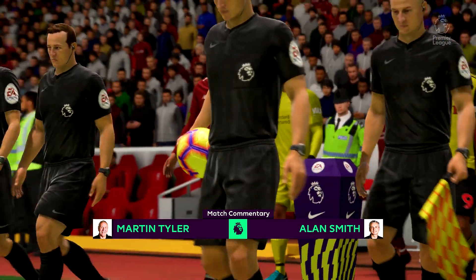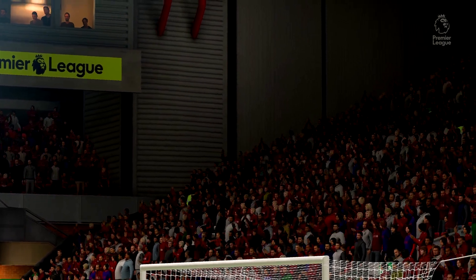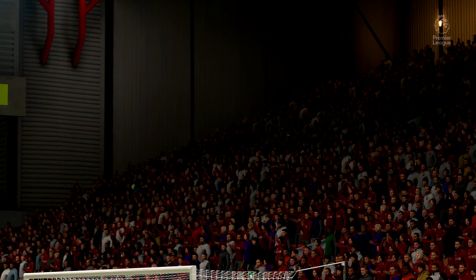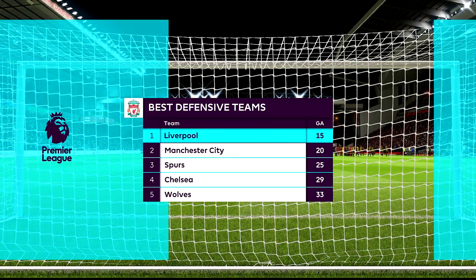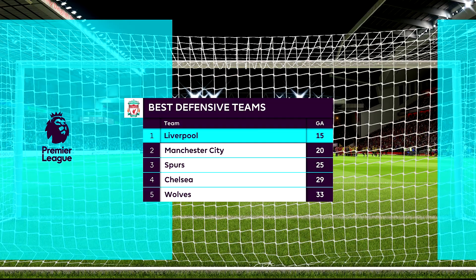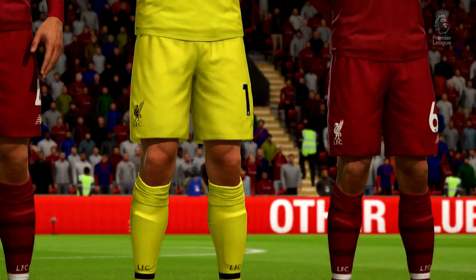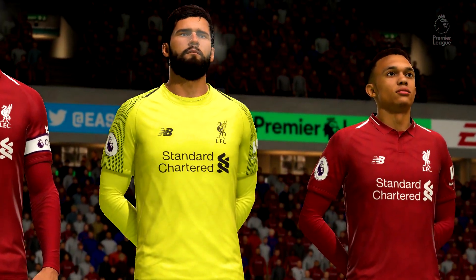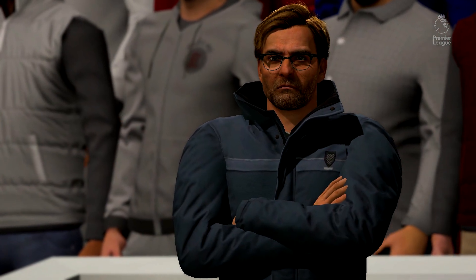Liverpool line-up today: number 12, Joe Gomez. Number 4, Virgil van Dijk. Number 26, Andrew Robertson. And for top defending this season, you have to hand it to Liverpool. Some people call this side boring, but not for me, because they just love their clean sheets, don't they? Sheridan Shaqiri. Number 10, Sadio Mane. Number 9, Roberto Firmino.